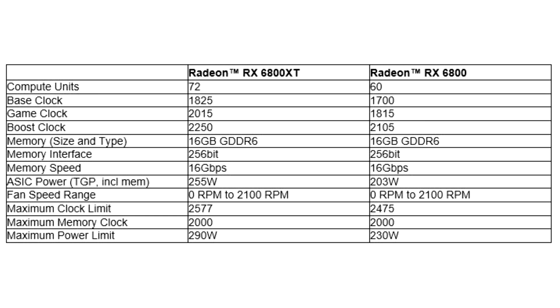The Radeon RX 6800 Graphics Card is not far behind its big brother. It is equipped with 60 updated processing cores, 128MB AMD Infinity Cache, clocked at up to 2105MHz, and 16GB of local GDDR6 memory.